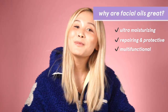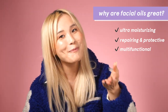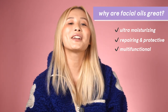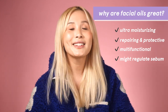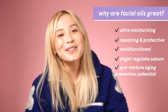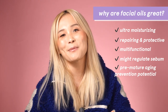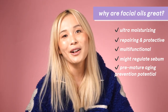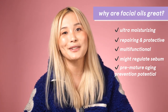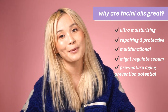They're multifunctional — they can be a great base for makeup, helping it glide over fine lines, and for those of you with beards, it helps soften facial hair as well. They might also help with regulating sebum production — sebum being the natural oil in your skin. They also have anti-aging potential. There was a small study comparing 60 women applying argan oil to their skin versus eating olive oil. The results showed the group that applied it had significantly improved skin elasticity after 60 days, while the group eating olive oil showed no improvement at all.